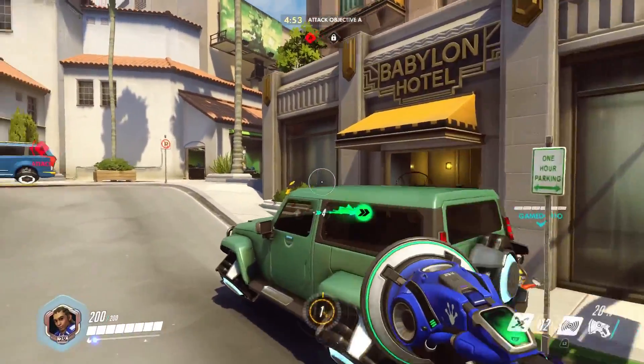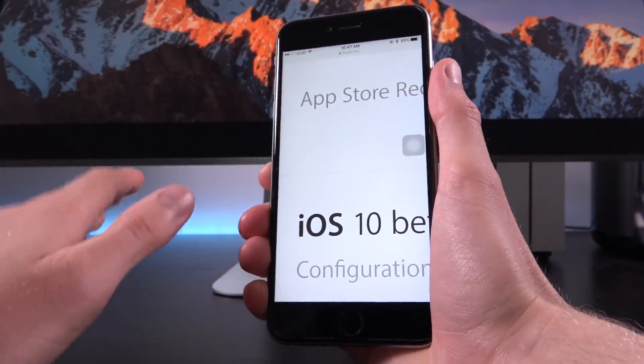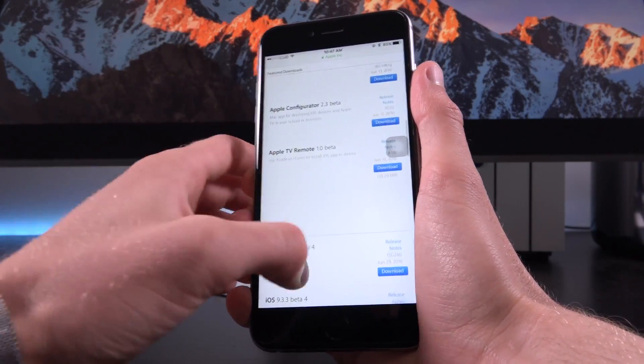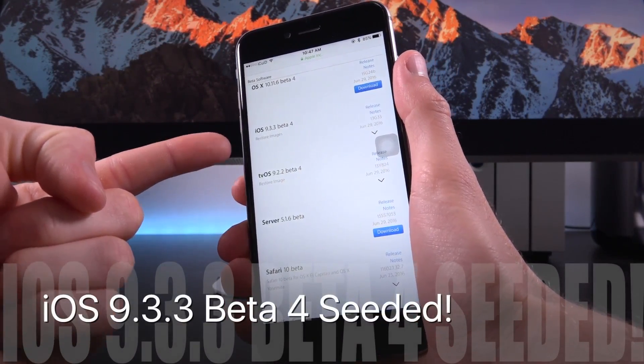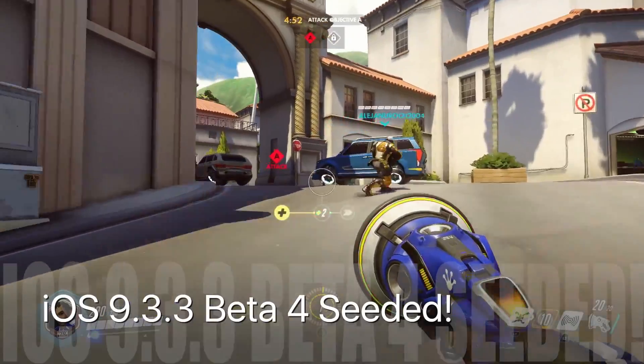Today, Apple has released a new beta firmware — not iOS 10 beta 2, even though the first beta was seeded over two weeks ago. We're talking about iOS 9.3.3 beta 4.